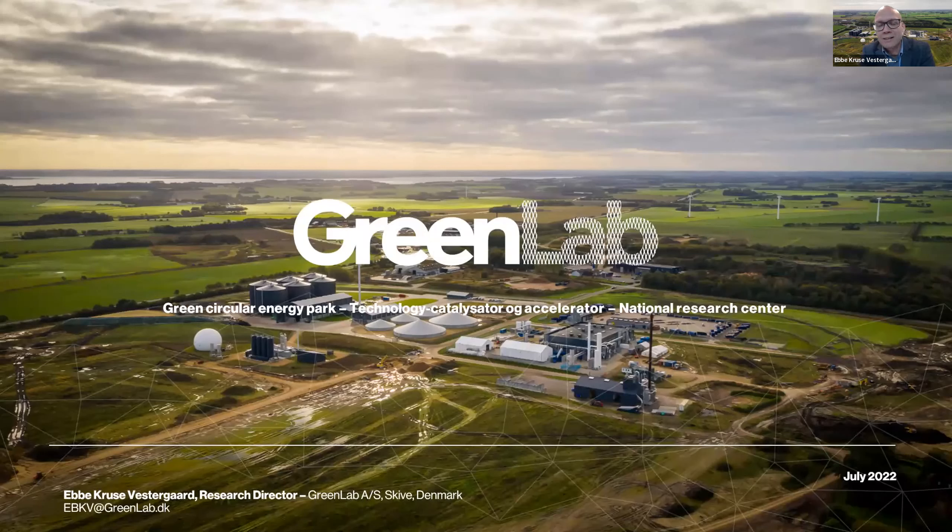Just briefly before getting started, GreenLab is in Denmark. It's in Jutland, a little bit north of a small town called Skive, so middle part of Jutland. And the first slide actually shows an aerial view of what it is. Compared to the previous talk by Sharon, you can see that we now take a different scale. We are not at the farm level anymore. When we're talking about LivingLab and GreenLab, it's an industrial living lab, but it's still connected to agricultural industry. You can see on the aerial photo that it's rural land we are on. You see farmland everywhere around the cluster and a little bit of water as well.